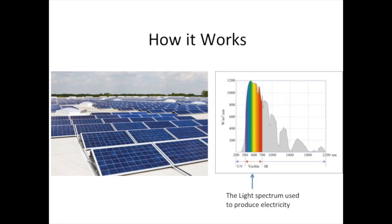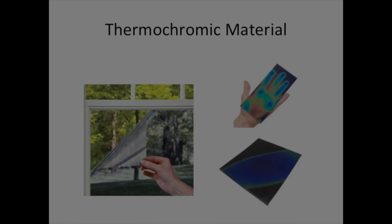Ultraviolet light is not used by the panels to produce electricity but contributes significantly to panel heating. If solar panel temperature can be maintained close to its optimum operating temperature, the efficiency of existing panels can be increased significantly.